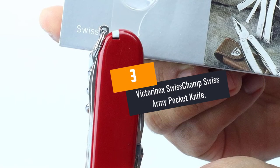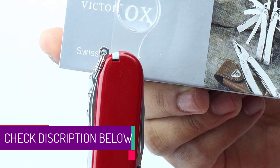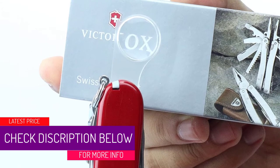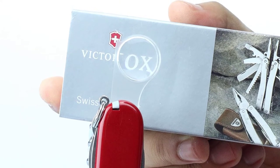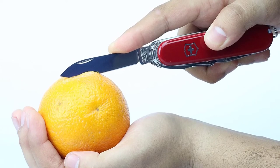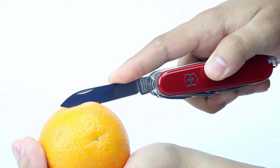At Number 3: Victorinox Swiss Champ Swiss Army Pocket Knife. This pocket knife has a stunning design and ranks among the best-looking models on the list. It features 33 functions helping you in your everyday adventures. The knife includes a corkscrew, pliers, bottle opener, scissors, and a 2.45-inch large blade. All these are made with high-quality stainless steel and are encased with polished red ABS scales that offer sleek durability.